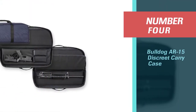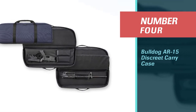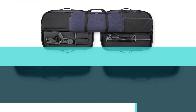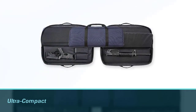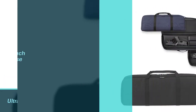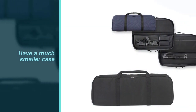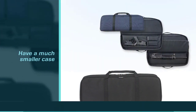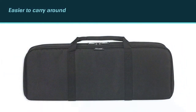Number four: Bulldog AR-15 Discrete Carry Case. Now for something a little different — if you want to carry your rifle without making it obvious, the Bulldog Cases Ultra Compact AR-15 Discrete Carry Case may well be exactly what you're looking for. To fit into the Bulldog, you have to break the AR-15 down into two parts.